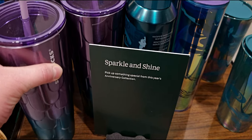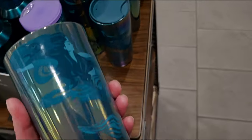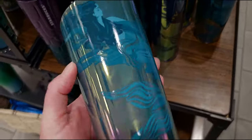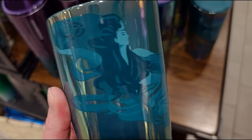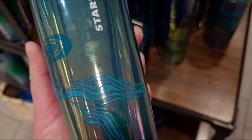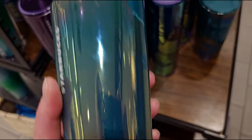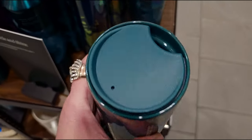I don't think I've shown you this one yet — this is ceramic and it has the siren on it, the Starbucks mermaid. She looks just like a painting, literally swimming underwater. I love how her tail goes all the way around — iridescent again. This one is super heavy and it's $19.95.